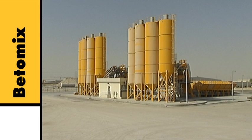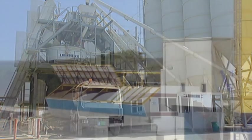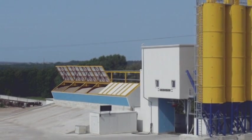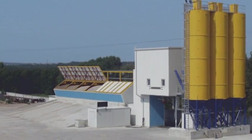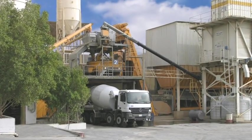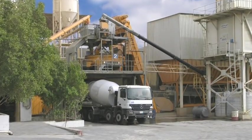Liebherr Betomix mixers have been used successfully throughout the world for many years, not only on truck mixers but also in the pre-cast element and concrete goods industry. The horizontal plant concept provides the maximum economy at high delivery rates of up to 210 cubic meters of set volume concrete per hour, depending on type and usage.